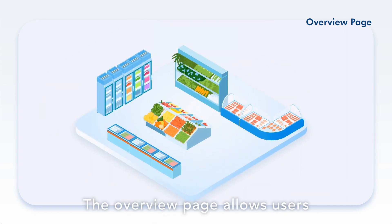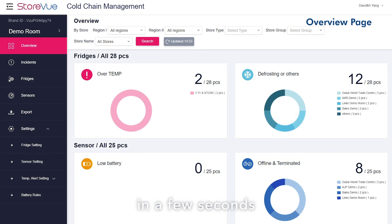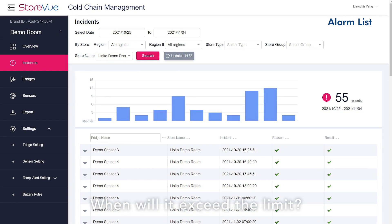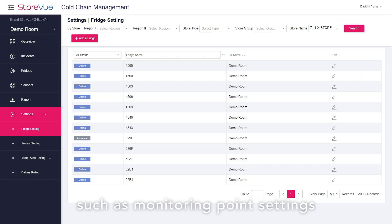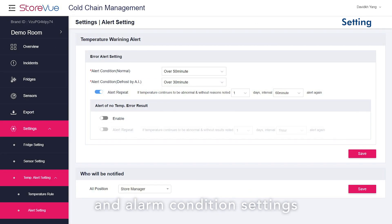Managers can instantly receive alerts and supervise the status of the entire cold chain through a browser or email. The Overview page allows users to understand the status of the entire cold chain in seconds. The device page allows users to understand the status of each sensor — when limits will be exceeded, where the location is — and to complete report outputs such as monitoring point setting, device setting, and alarm condition setting.